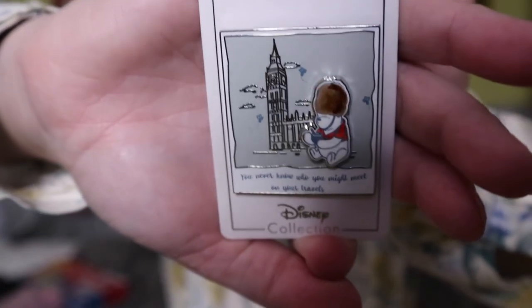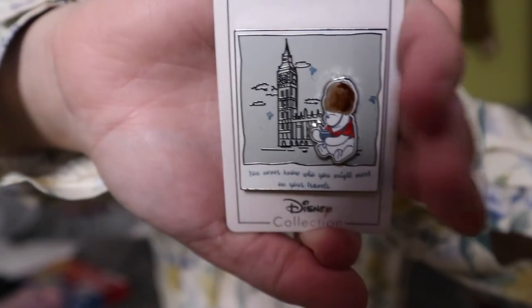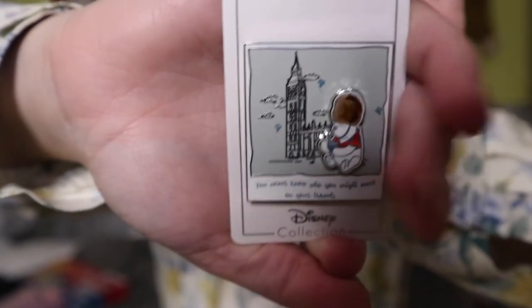Okay, pin time! This first one actually wasn't from Disneyland Paris — it's from the Disney shop in the UK, but I wanted to show you it anyway. It's a Winnie the Pooh pin that says 'you never know who you might meet on your travels,' with Winnie the Pooh, Big Ben, and Pooh dressed as a soldier.